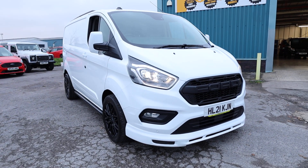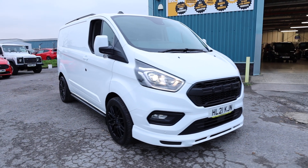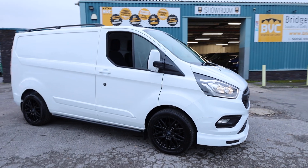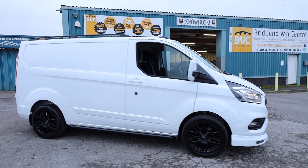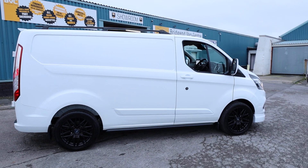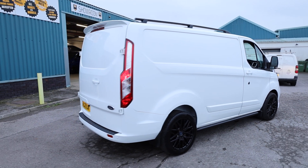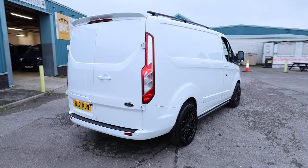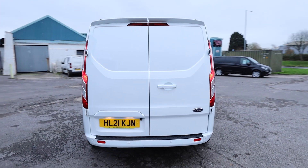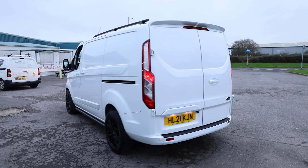Here we have for sale our July 2021 on a 21 plate Ford Transit Custom. This is the 300 model, meaning it's got a three tonne gross vehicle weight. This has got the two litre EcoBlue diesel Euro 6 engine producing 130 brake horsepower, and in this vehicle accompanied with the automatic gearbox, which is very rare in a panel van like this. And this is the short wheelbase limited vehicle. What we're going to do in this video is have a walk around, I'll show you the spec that you get on a Ford Transit Custom Limited of this age. We'll also have a good look at the condition and talk about the service history as well.